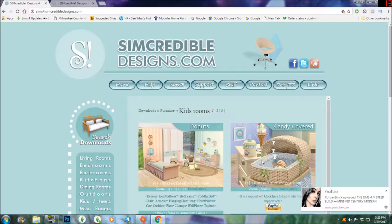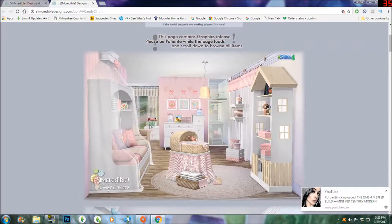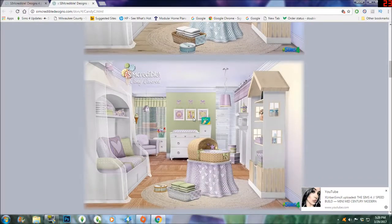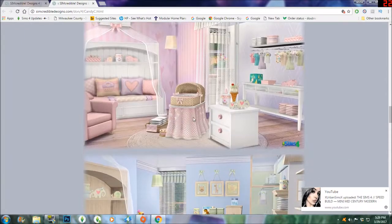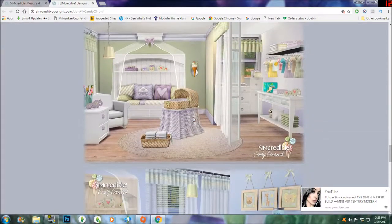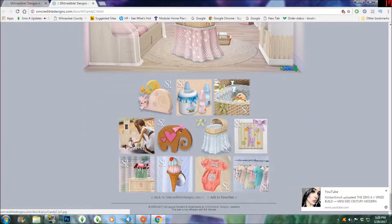This is a support set so it does cost a few dollars — I think I paid like four or five bucks, not sure. It is a pay set so you will have to pay a couple of dollars. Anyway, it comes with 26 meshes — I can't say it quickly — so it comes with 26 items, and here are some of the showcase photographs from the site. I'm just going to scroll through and let you guys see those before I show you the set in game.